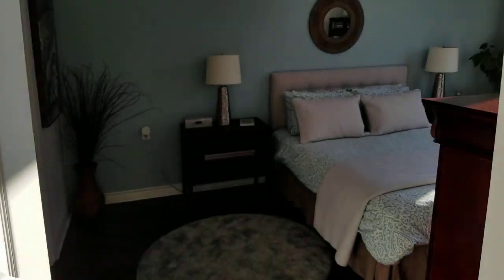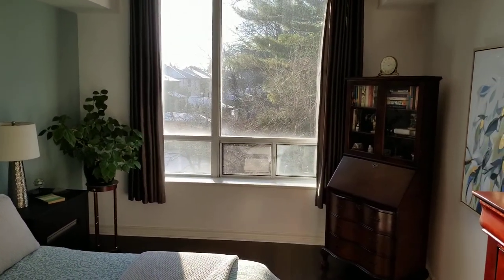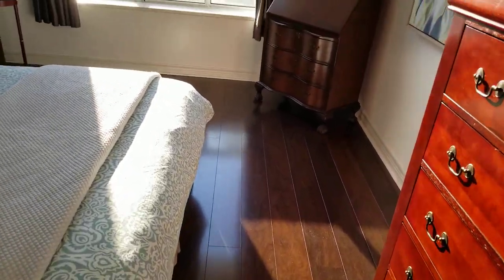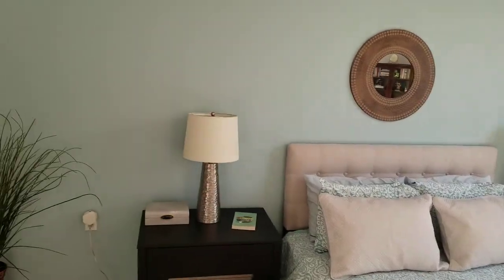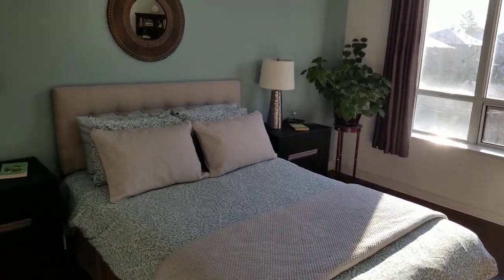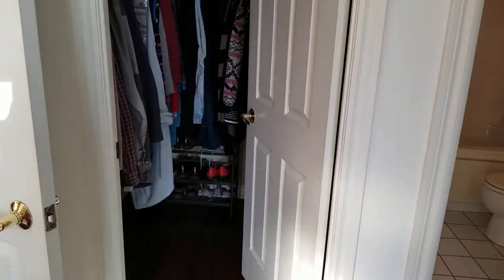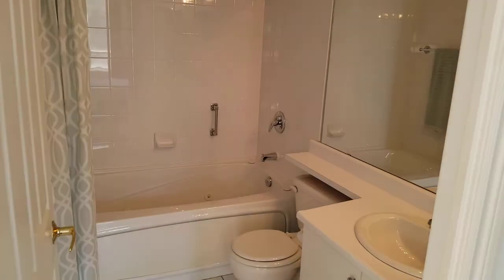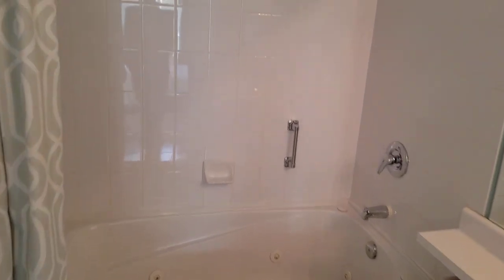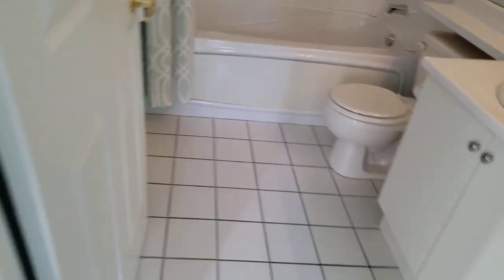Into the primary bedroom — with nine-foot ceilings, very bright, and a south-facing picture window. Engineered hardwood floors, room for all your furniture pieces and a large bed. Walk-in closet and a four-piece primary bath en-suite with a jetted tub, tile surround, shower, vanity, and tiled floor.